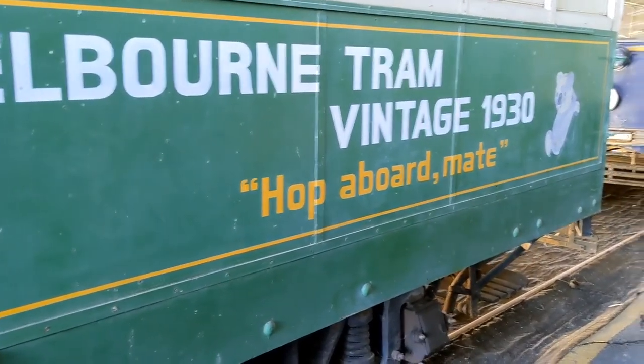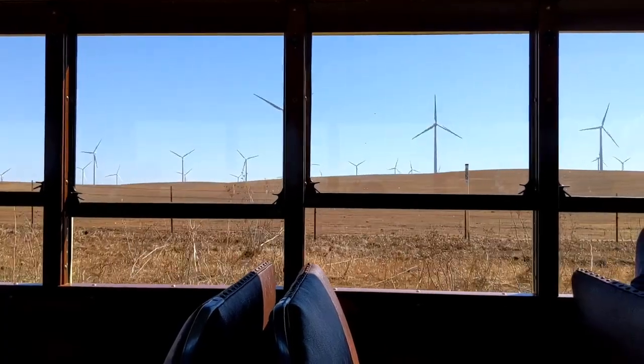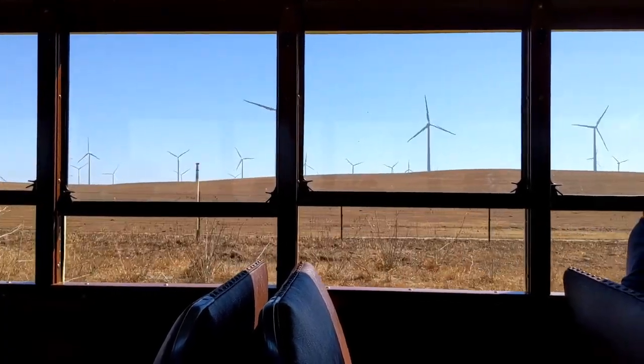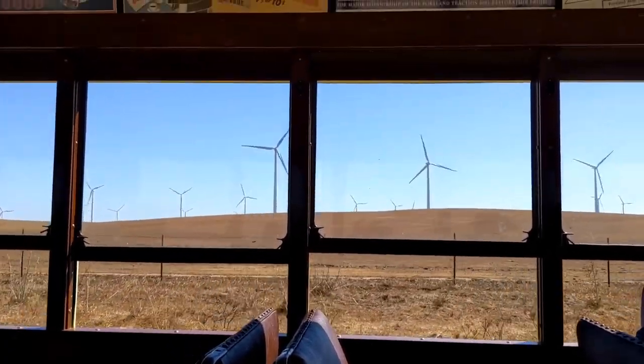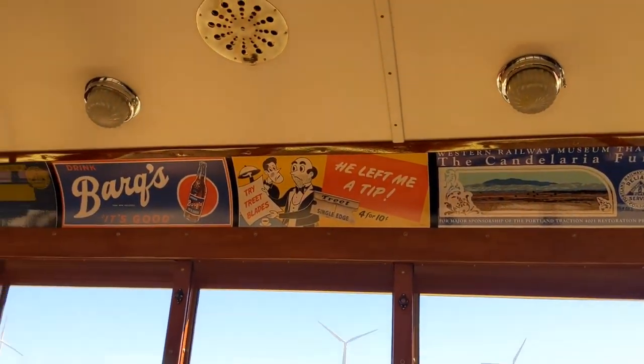Start your visit to the museum with a wonderful scenic ride. Even though you see the 21st century outside, you're actually riding on 100-year-old tracks in a 100-year-old trolley car.